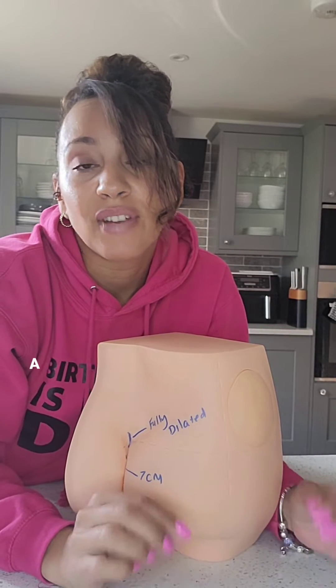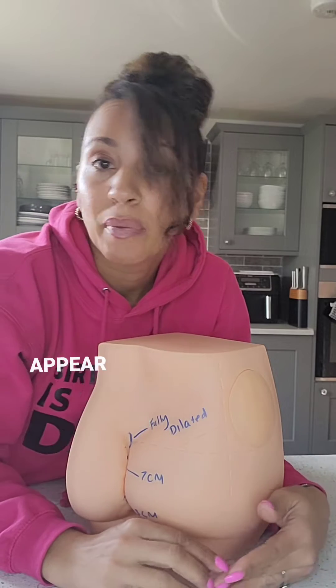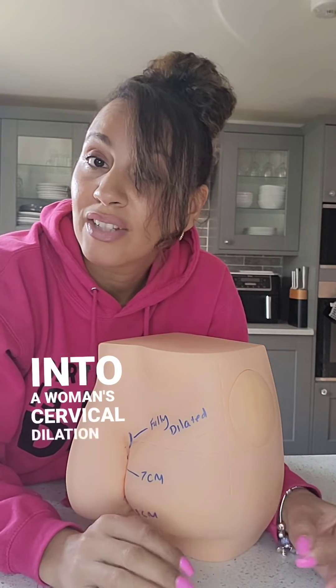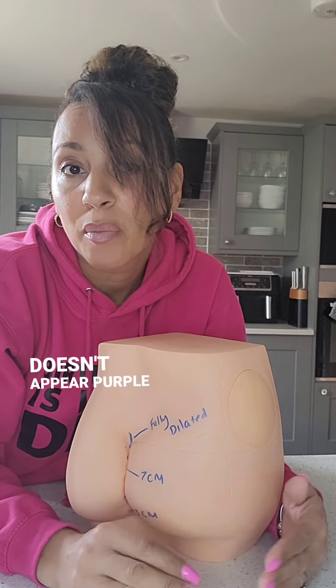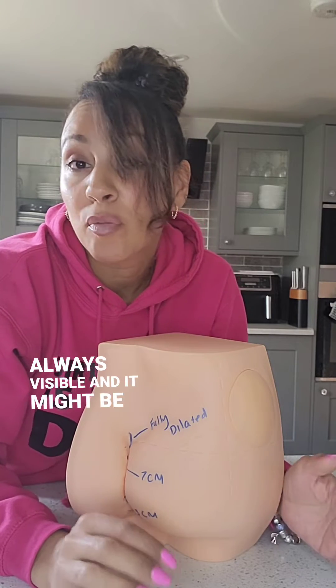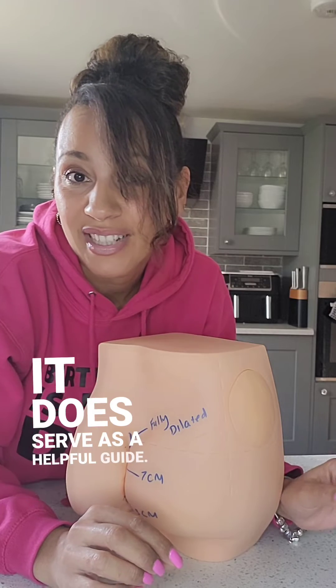During labour and childbirth, a fascinating phenomenon known as the purple line or labour line can appear, providing valuable insights into a woman's cervical dilation and progress. I prefer to call it the labour line as the line doesn't appear purple on every single person. This line isn't always visible and it might be more pronounced on some individuals more than others, but it does serve as a helpful guide.